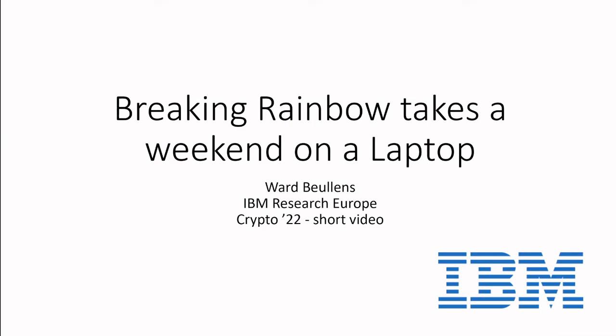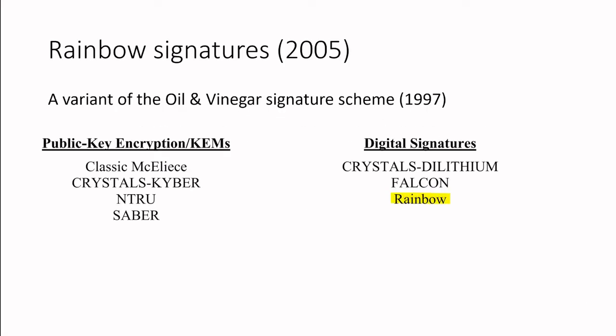Hello everybody, my name is Wright Verlens and this is a short video from my paper 'Breaking Rainbow Takes a Weekend on a Laptop'. Rainbow is a digital signature scheme invented in 2005 by Ding and Schmidt. It's a variant of the older oil and vinegar signature scheme, and we're mostly interested in it because it was one of the three digital signature finalists of the NIST post-quantum crypto project.